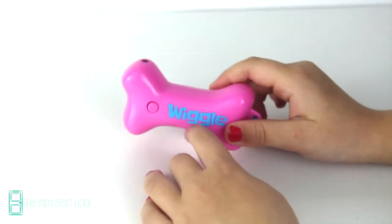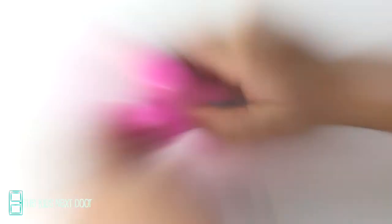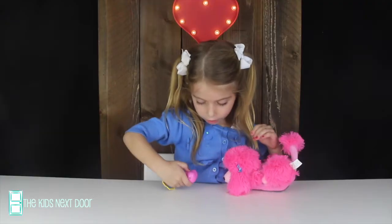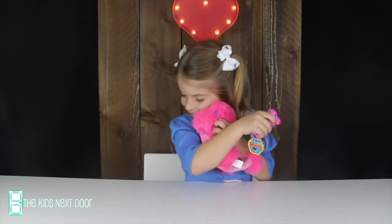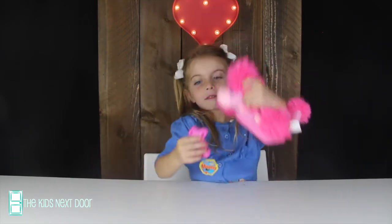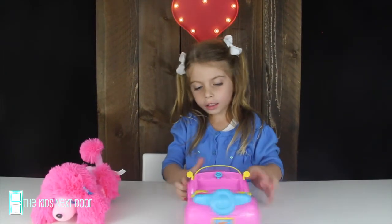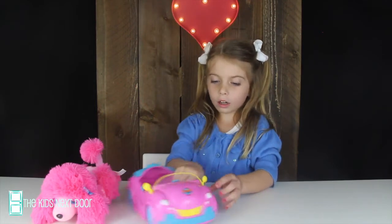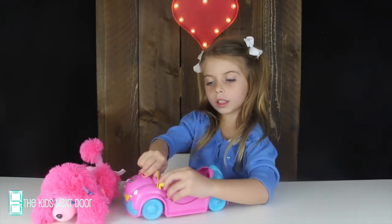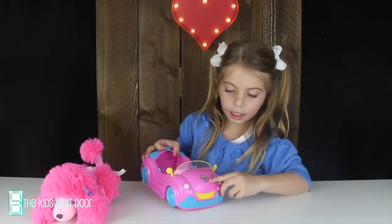She's following me — good girl. This is her interactive pet treat. And so you just push this button right here and this just lights up. Whoa, she comes with me! Good girl. Let's check out Lulu's car. So she has this cute little pink car.